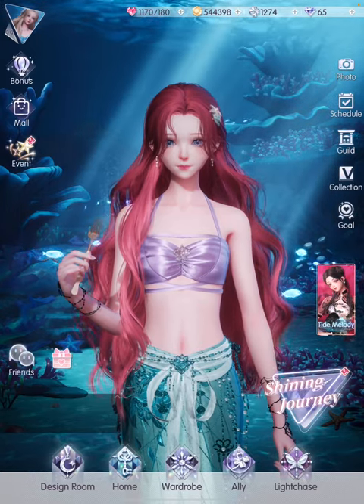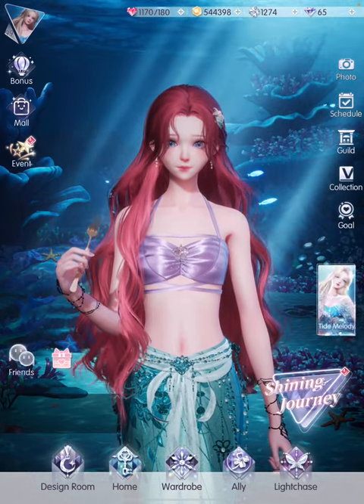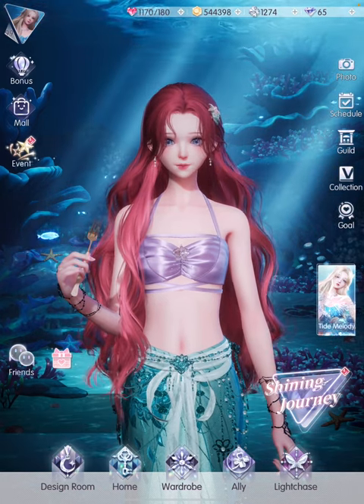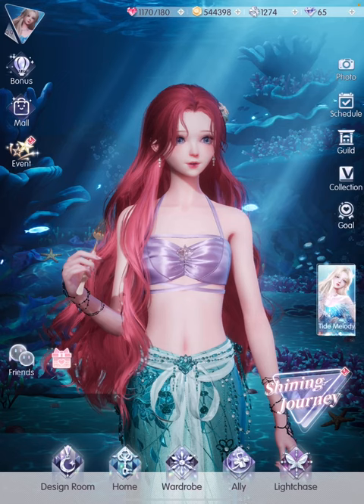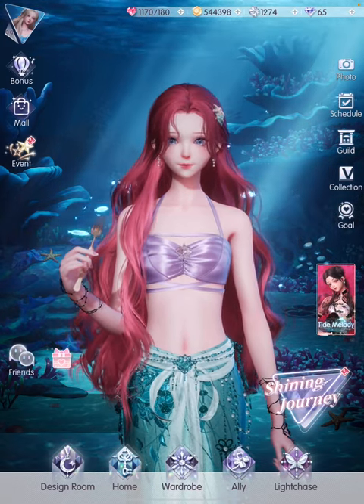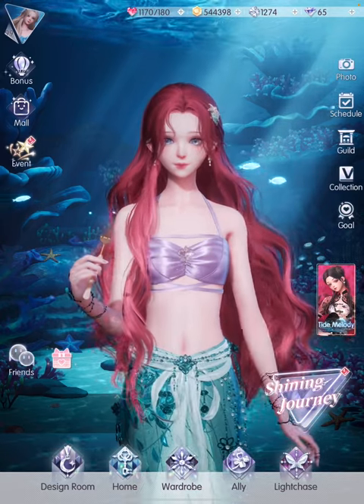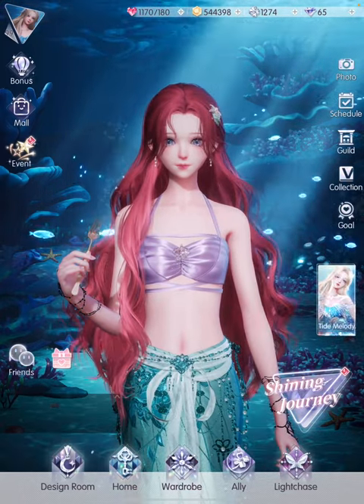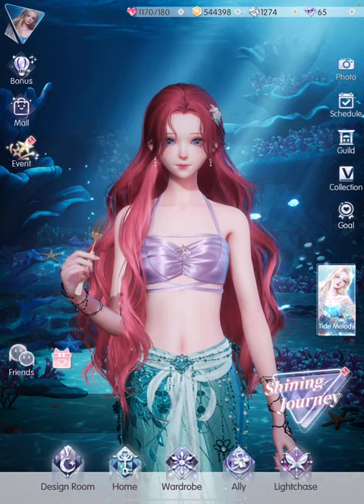That concludes today's video. Thank you so much for watching. Let me know in the comment section below which is your favorite styling or your favorite item from this beautiful Ocean Sound set. I'm going to end this with me in the mermaid outfit because I love it so much. If you like what you're watching, don't forget to like and subscribe. I'll see you in my next video — thank you so much, bye bye!